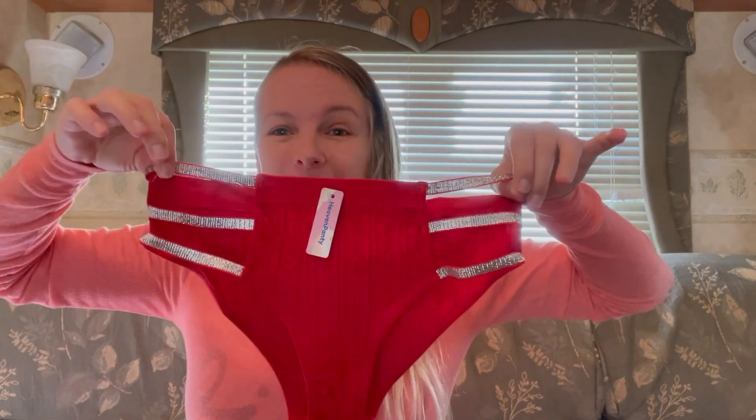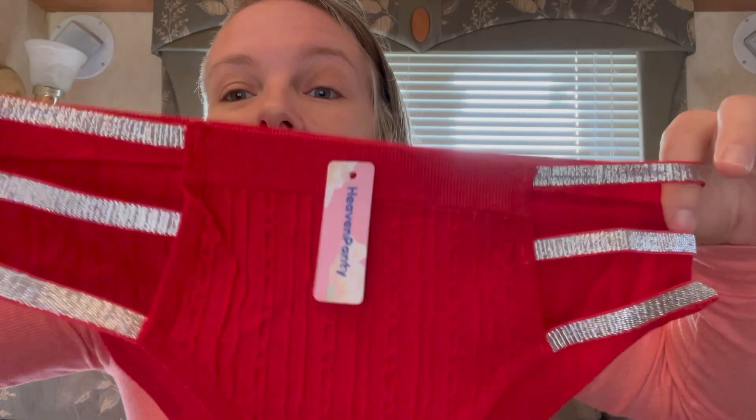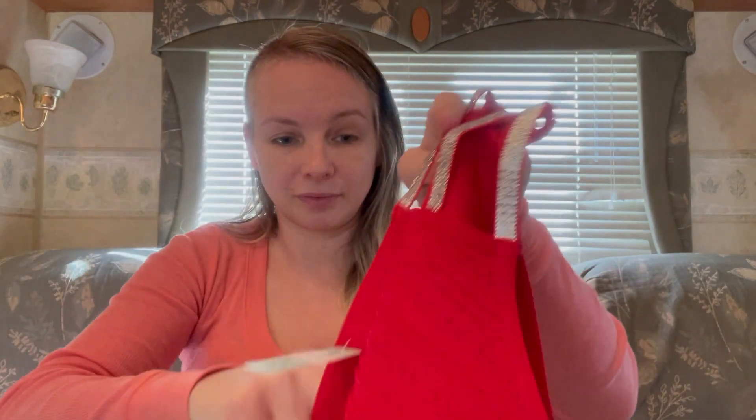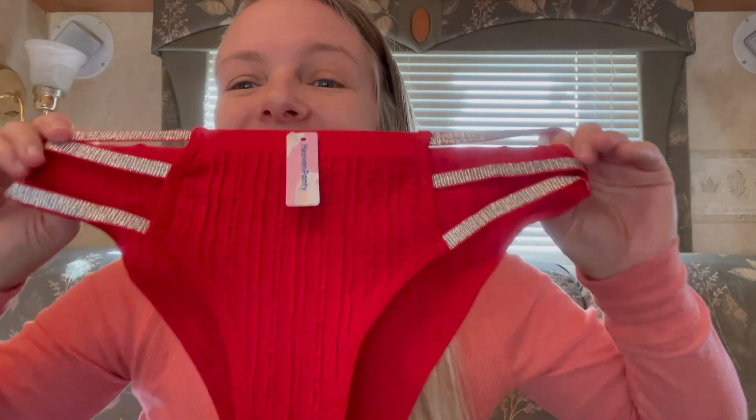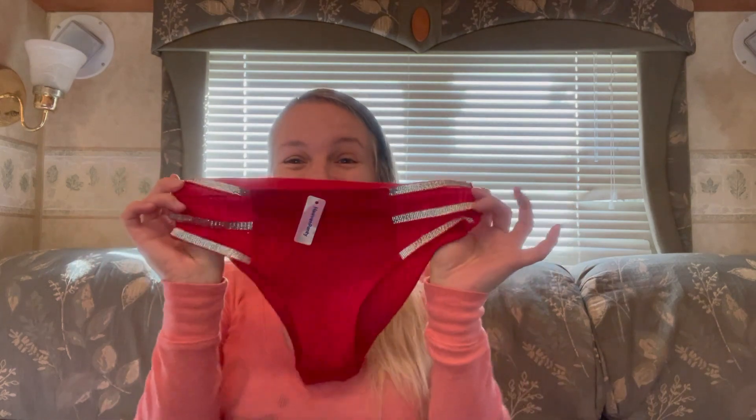I think this might be my new favorite pair from this company. It's red with a sweater-type material — that is gorgeous. It's got these elastic straps up here, three of them in silver, and then a red sweater detail. It's a bit cheeky in the back, very soft and comfortable feeling. It is perfect for Christmas time — like the perfect Christmas sweater with a little pop of bling at the top. Oh my goodness, I love it!